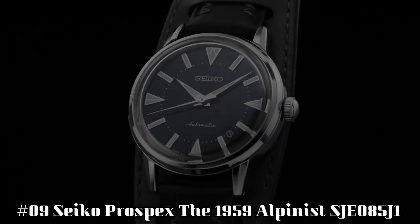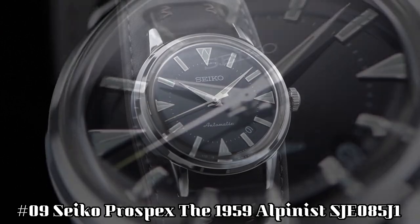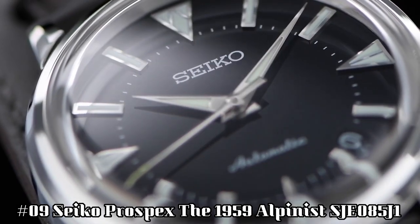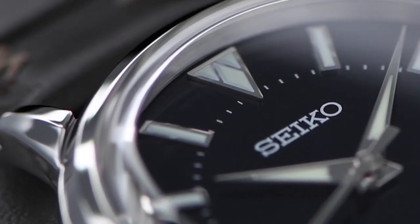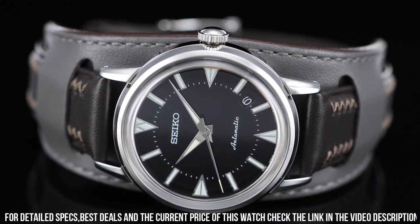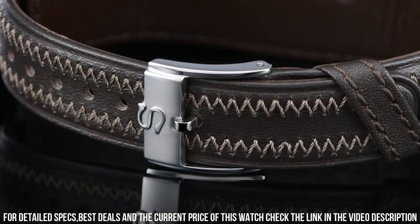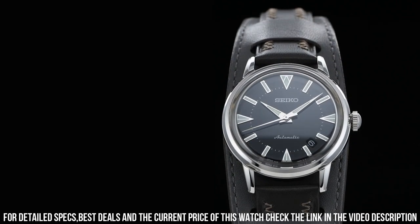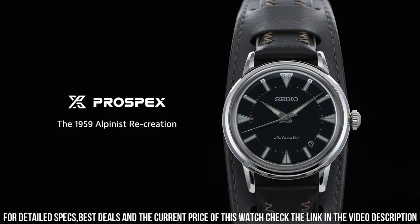Number 9: Seiko Prospex the 1959 Alpinist, SJ085J1. Case diameter: 36.6 millimeters. Case thickness: 11.1 millimeters. Case material: stainless steel. Dial color: black. Lumi: yes. Water resistance: 100 meters. Strap/bracelet: bund strap. Caliber: 6L35.